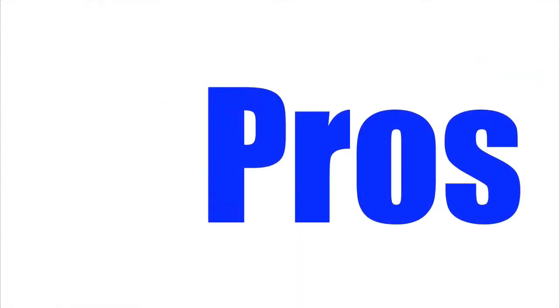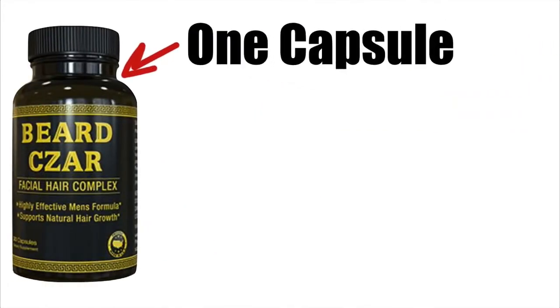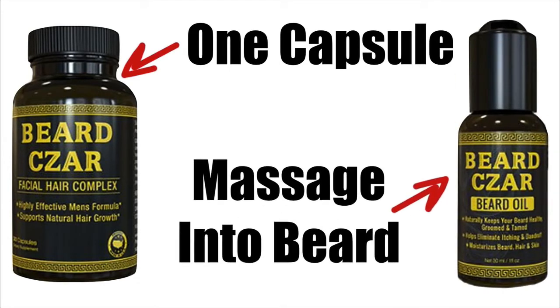Let's check out the pros of this product. Unique Dual Approach: The Beardsar system combines an inside-out approach to enhancing your beard. Each day you take one capsule of the Facial Hair Complex formula, which will work internally to help improve your beard's health and appearance. Then externally you will massage the oil into your beard for direct benefits. It is this dual approach that makes this product far more effective than others on the market.